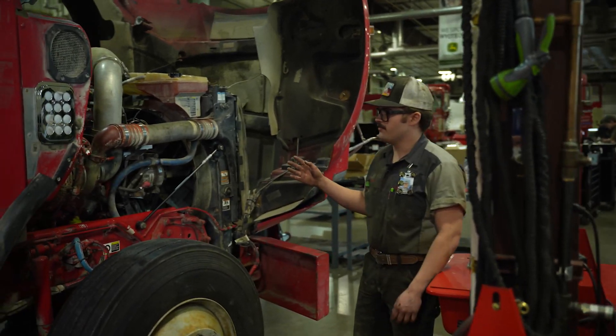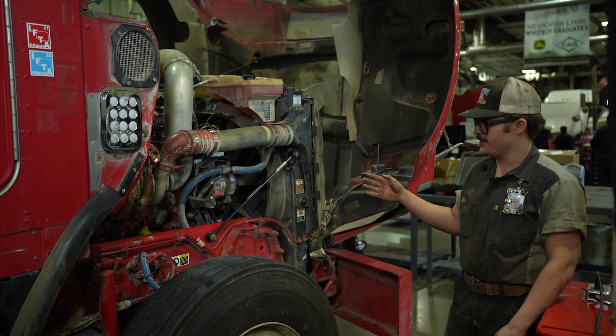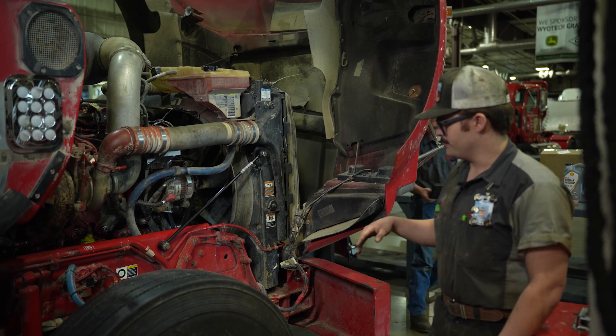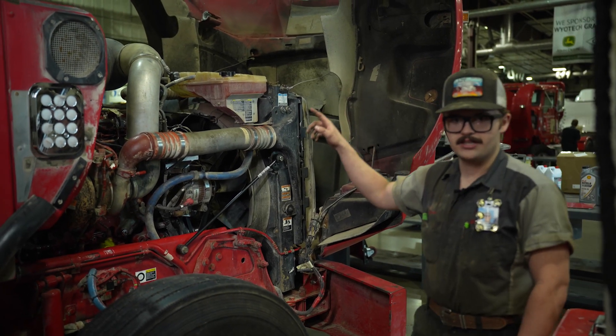This was one of three rebuilt motors we did this phase. We pulled the whole motor out, pulled the transmission out, rebuilt everything, and put it back together into running condition, along with the white truck on the other side of the shop.